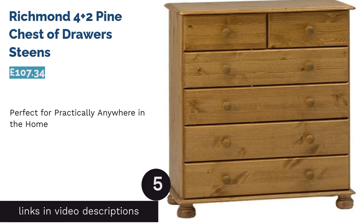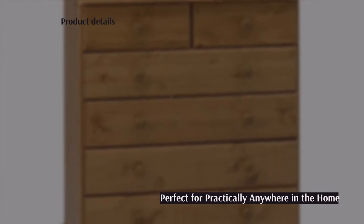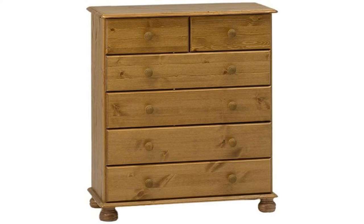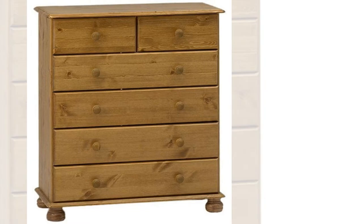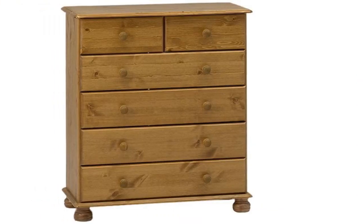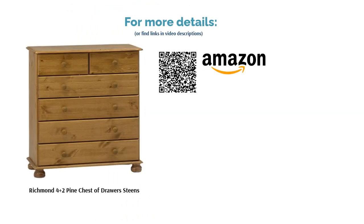The next product is the Richmond Four Plus Two Pine Chest of Drawers from Steams — somewhat of a classic chest of drawers. The beauty of this finish and design is that it will fit practically any part of the home, from the living area to a child's bedroom. The chest is made from pine wood, so it has a lighter finish that suits contemporary homes. Moreover, considering the large size of the chest of drawers, the weight is surprisingly low, which is worth considering if you're thinking of moving in the next few years. You can also purchase this with expert assembly if you're not too confident putting it together yourself.